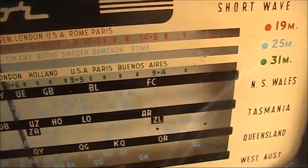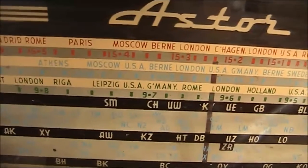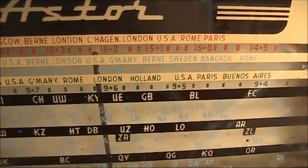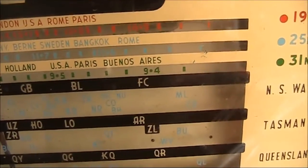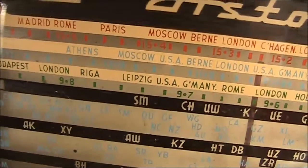Tuning was backwards, with low frequency towards the right end of the dial. 19 metres went from 14.9 to 15.5 megahertz. It was this band that gave me the first taste of WWV reception on 15 megahertz. The 25 metre band went from about 11.5 to 12 megahertz, and it was 12 megahertz where I got my first taste of VNG.